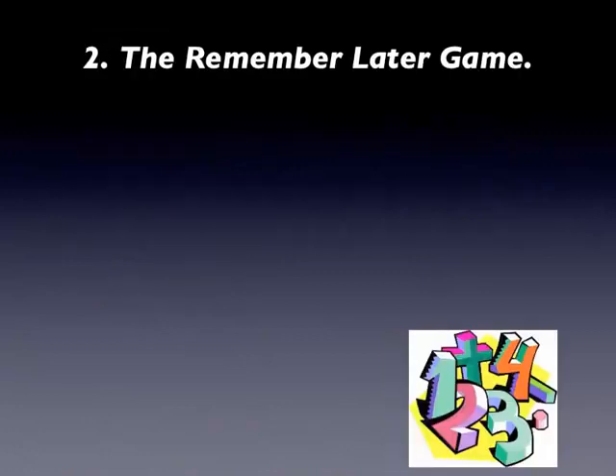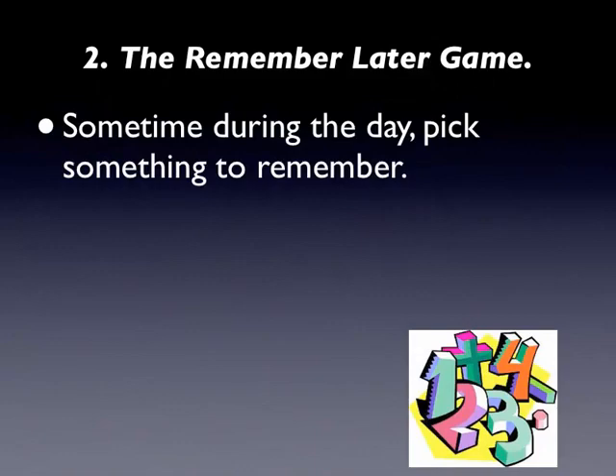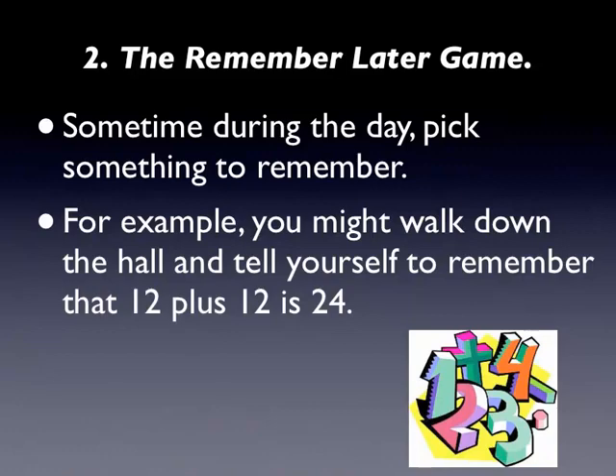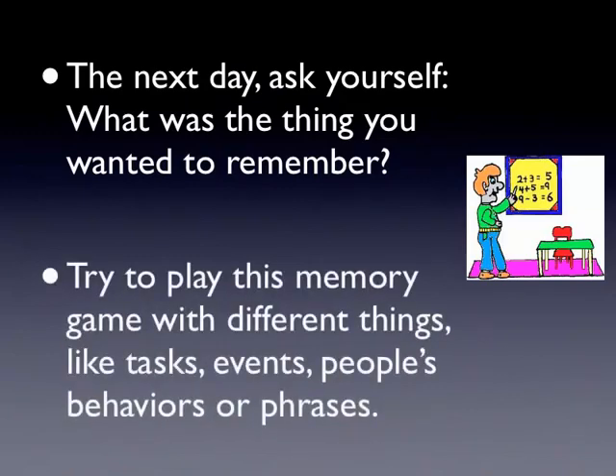2. The Remember Later Game. Sometime during the day, pick something to remember. For example, you might walk down the hall and tell yourself to remember that 12 plus 12 is 24. The next day, ask yourself: what was the thing you wanted to remember? Try to play this memory game with different things, like tasks, events, people's behaviors, or phrases.